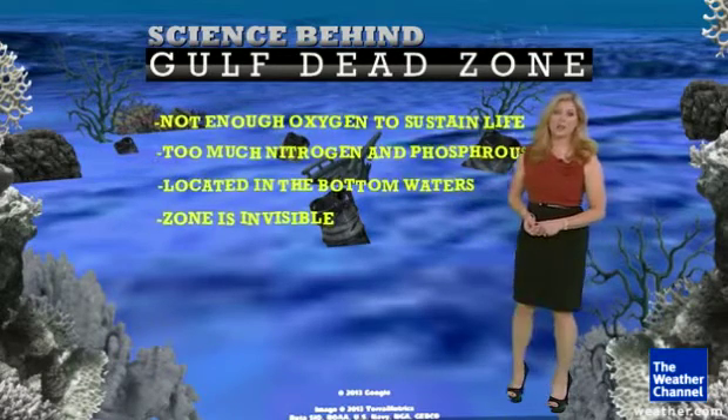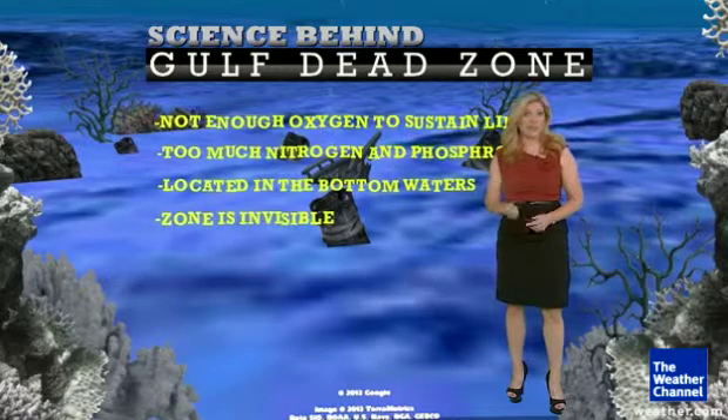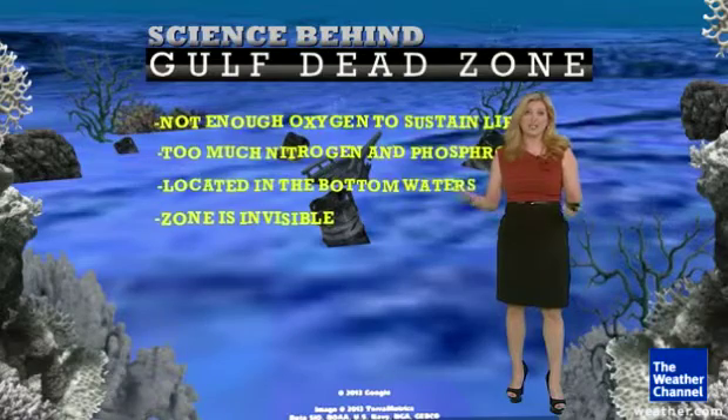Animals, especially bottom dwellers like worms and clams, would die and affect fish that feed off them, which would be quite devastating to the fishing industry along the coast, especially Gulf of Mexico shrimp fishermen.